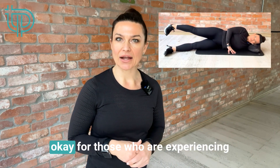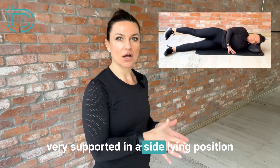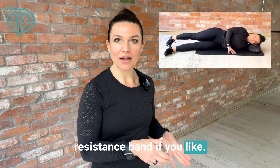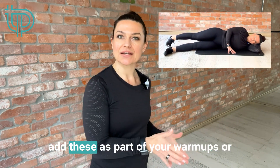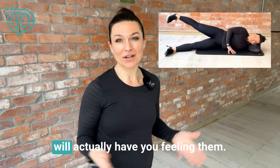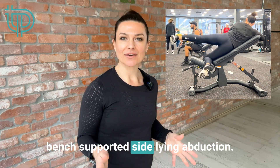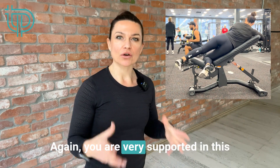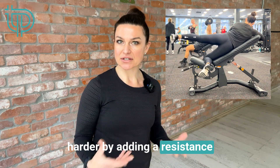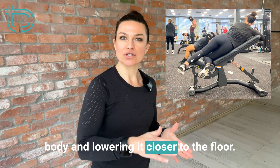Three progressions I love are, first, lying straight leg clams. This exercise is okay even for those experiencing pelvic girdle pain, likely because you're very supported in a side-lying position and only moving one leg at a time. You can add a resistance band, and two to three sets of 15 will have you feeling them. Progressing from there, the bench-supported side-lying abduction is also very supported, working one leg at a time. You can make it harder by adding a resistance band, using ankle weights, dropping your foot behind your body, or lowering it closer to the floor.